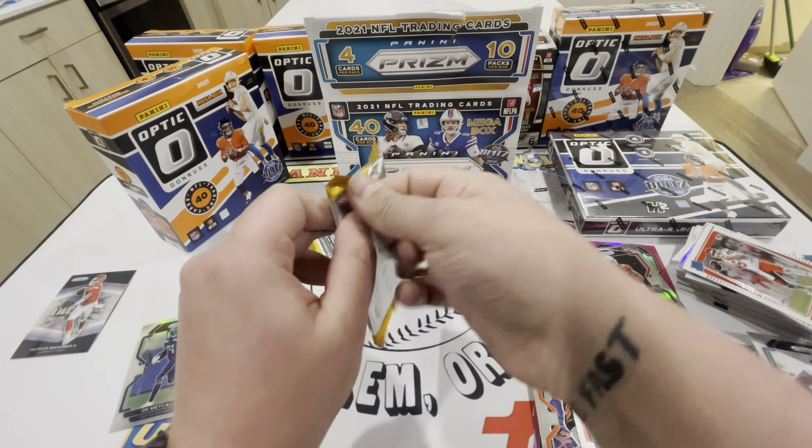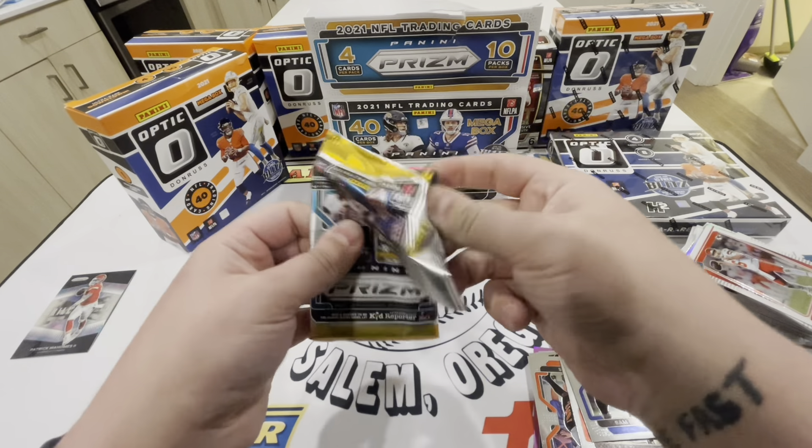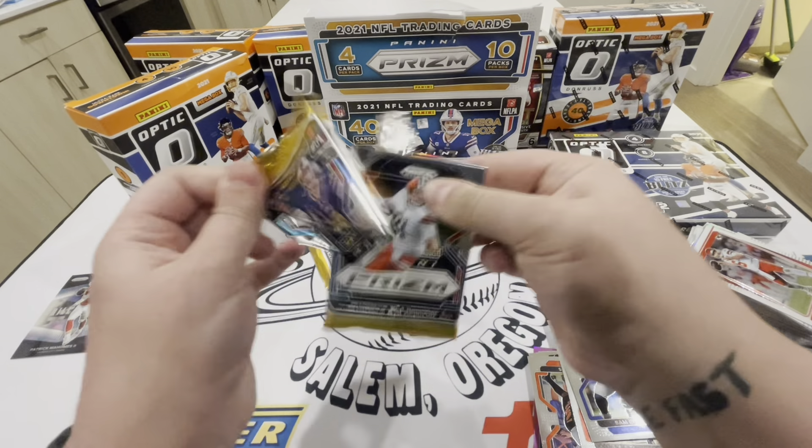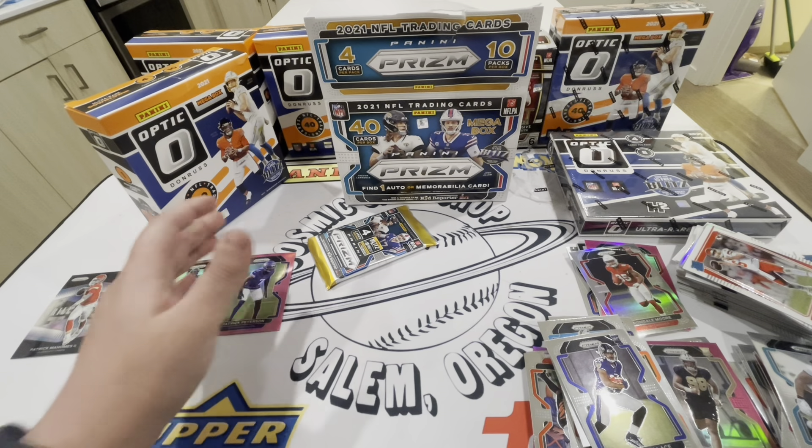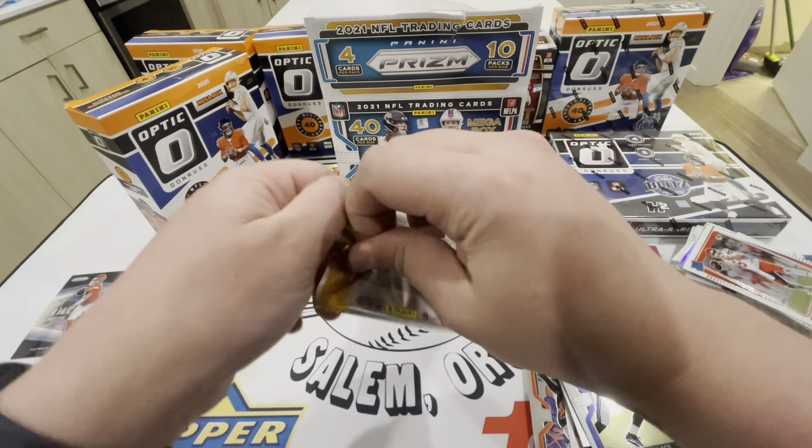What's going on guys, I'm back with another opening. I just want to say we hit 200 - another milestone checked off the list. Thank you guys, I really really appreciate everyone that's been supportive. For today's opening we have a big one to celebrate 200: we got the Optic H2 box, a Prism mega, and two Optic megas. Thanks again for all the support - if you haven't subscribed yet, please subscribe and let's get ripping.